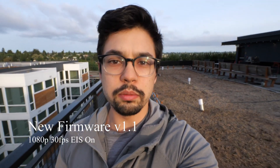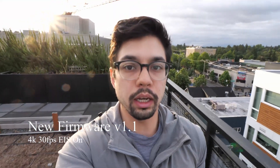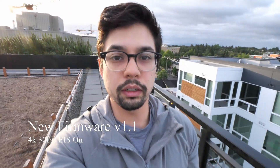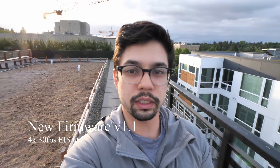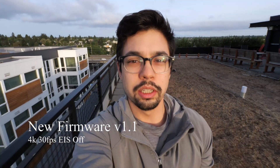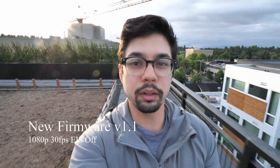Switching over to 4K — let's see if the jello is any better or any worse, hopefully it's fixed. And here's 4K with electronic image stabilization turned off, and here's 1080p with electronic image stabilization turned off as well.